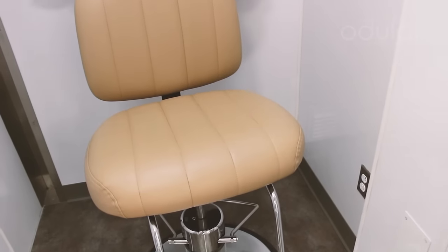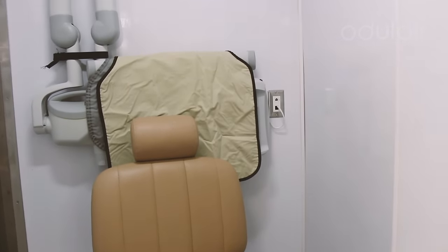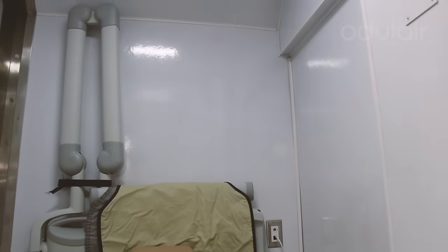This is our X-ray room with lead-protected walls to prevent radiation. It has its own X-ray chair. We kind of made it cute for our kids.